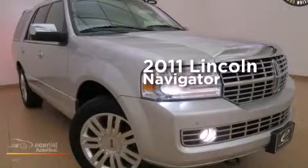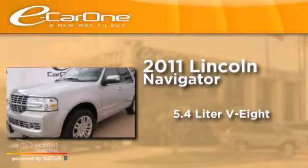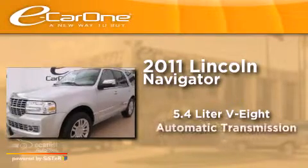This is a 2011 Lincoln Navigator. It features a 5.4-liter 8-cylinder engine and an automatic transmission.